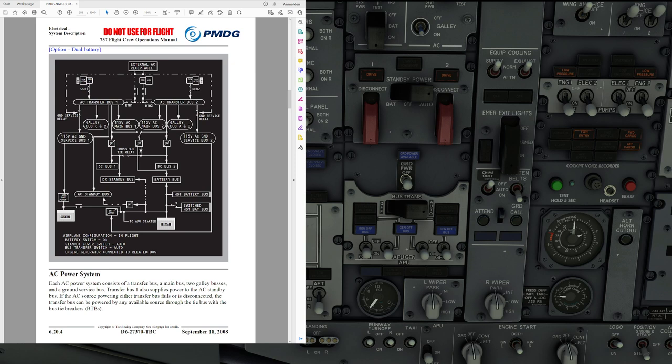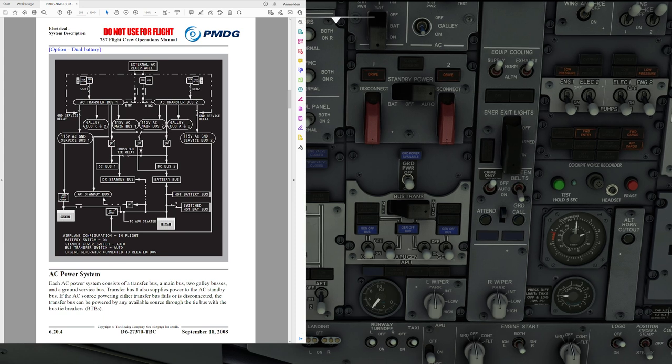Hello everyone and welcome to the channel. I'm Emanuel, I'm a Boeing 737 pilot and a member of PMDG's tech team. Today's video is going to be a long one, because we're discussing the electrical system of the 737NG.